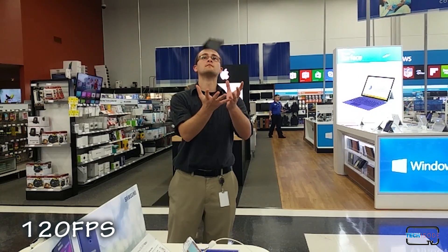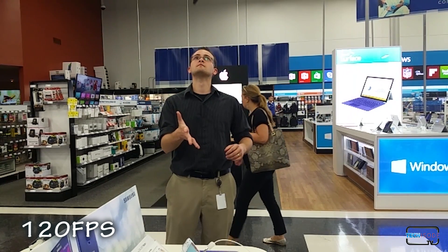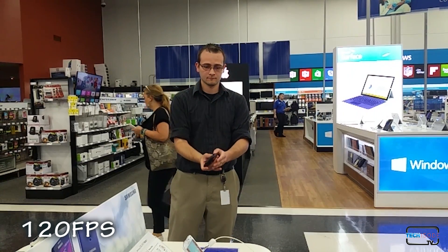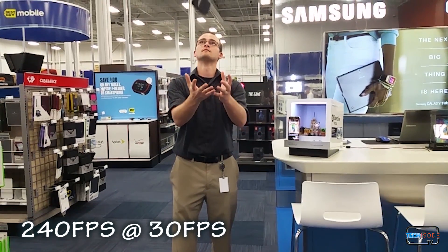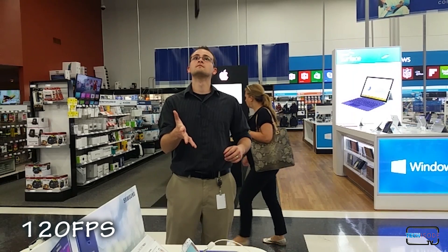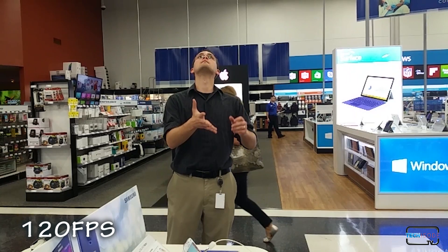Same deal here — I toss my phone up towards the ceiling with hopes that I don't also end up doing a drop test on it. Here you can see that the choppiness is gone. That's because this is the same footage as the 240 frames per second video, but played back at twice the frame rate. To drive the point home, let's take a look at the 240 frames per second video again, but with the playback sped up to 30 frames per second. Looks very similar to the 120 frames per second recording. So unfortunately, the ultra slow motion mode is just recording at 120 frames per second, then playing the video back at 15 frames per second to simulate 240 frames per second — just like the Note 3 did.